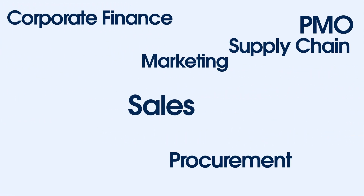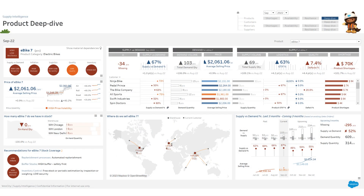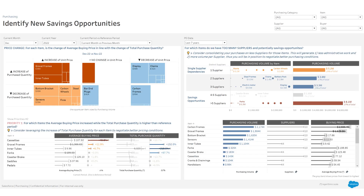Tableau Accelerators cover a wide range of data use cases across functions and industries, enabling you to improve the resilience of your supply chain, revive your customer base, identify new savings opportunities, and much more.